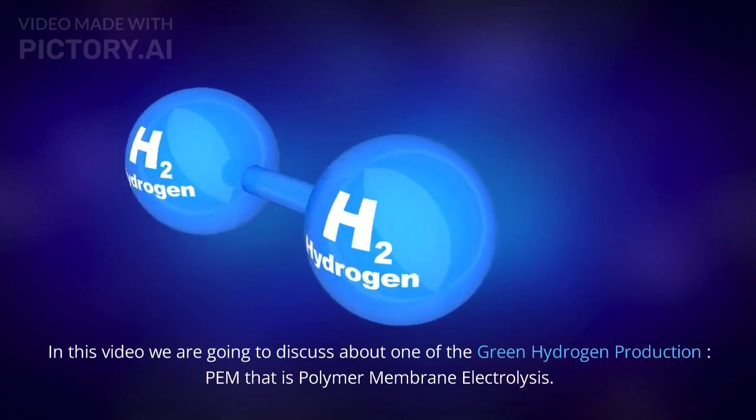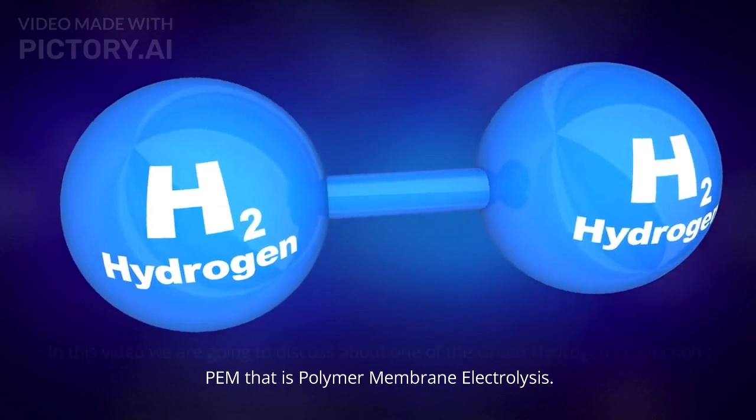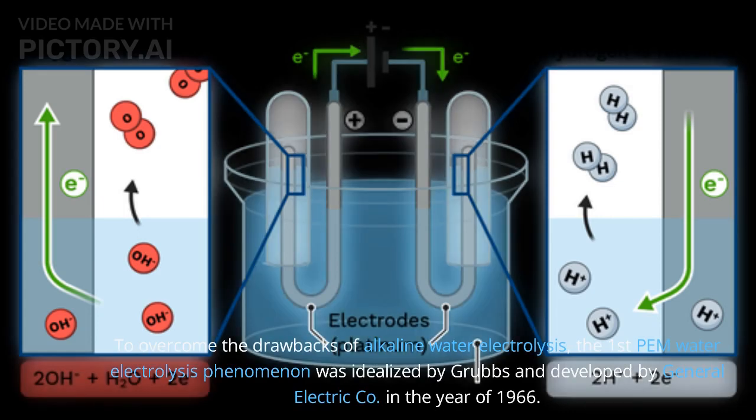In this video we are going to discuss about one of the green hydrogen production methods: PEM, that is polymer membrane electrolysis. To overcome the drawbacks of alkaline water electrolysis, the first PEM water electrolysis phenomenon was idealized by Grubbs and developed by General Electric Company in the year of 1966.